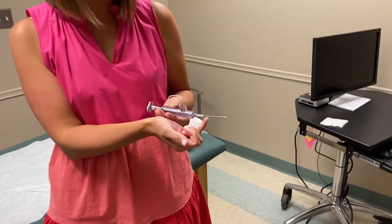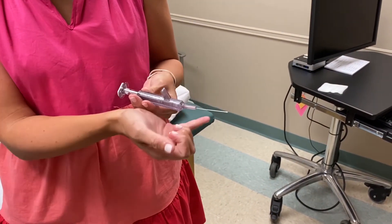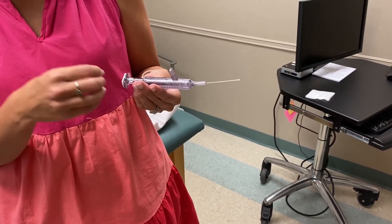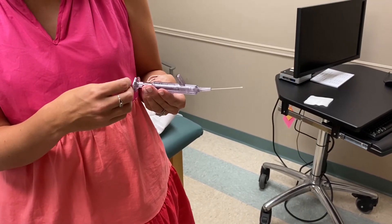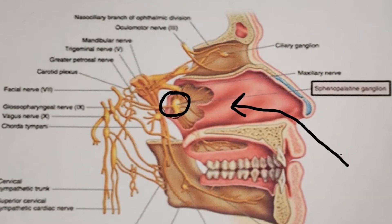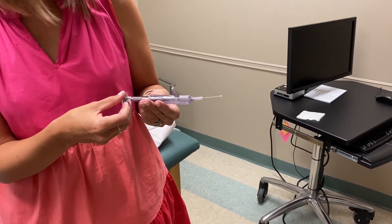It is not a needle, even though the procedure itself says injection. It's very flexible and very thin. It gets advanced to the back of the nasopharynx where we then distribute lidocaine, with the target being the sphenopalatine ganglion, which is hyperactive in some headache disorders.